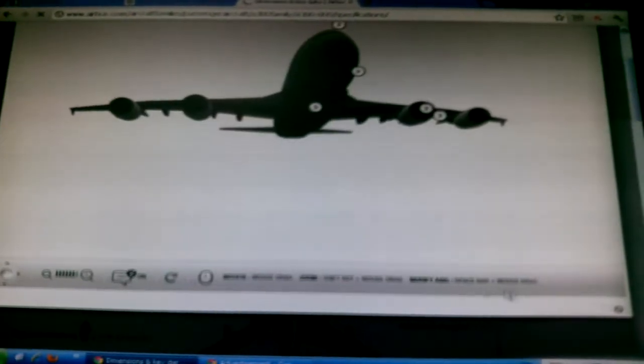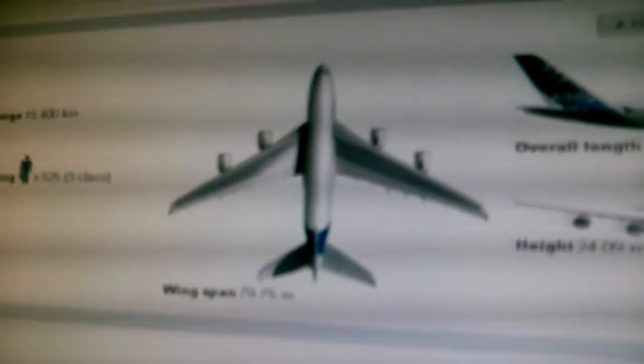Going around the aircraft: its overall length is 72.72 meters, its height is 24.09 meters, and its wingspan is 79.75 meters. Its range is 15,400 kilometers. Typical seating is for 525 passengers in a 3-class configuration, with a maximum capacity of 853 people.